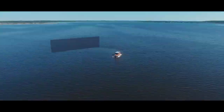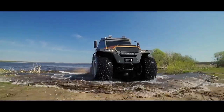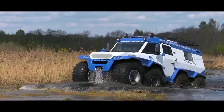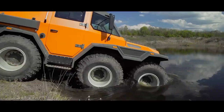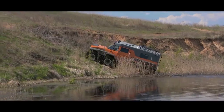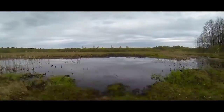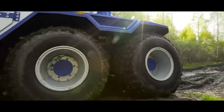The power is generated by an Iveco F1C 3.0-liter diesel engine providing a maximum output of 170 horsepower. The Shaman 8x8 has a curb weight of 4,800 kilograms and can accommodate a maximum payload of nearly one and a half times its weight. On land it can reach a top speed of 44 miles per hour, while on water with the optional propeller attached it can reach 4.3 miles per hour. The vehicle has a fuel consumption rate of 9.4 miles per gallon.